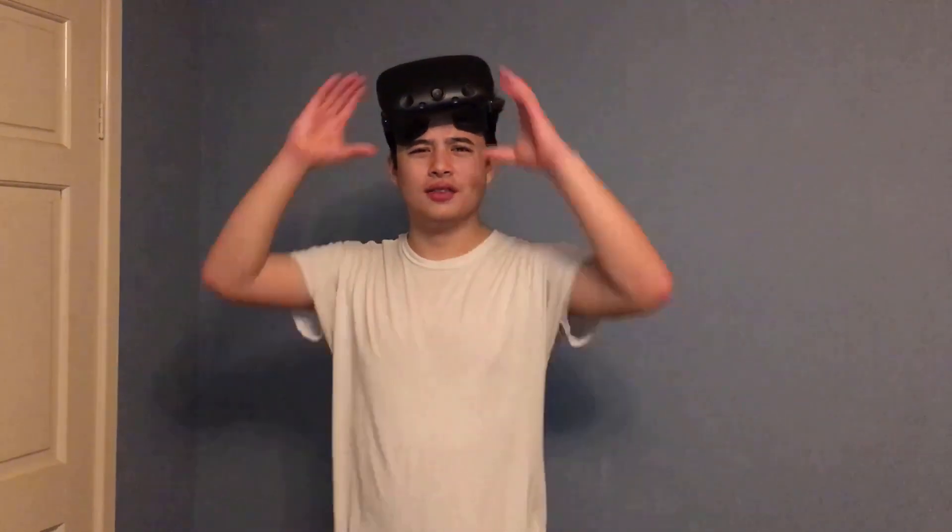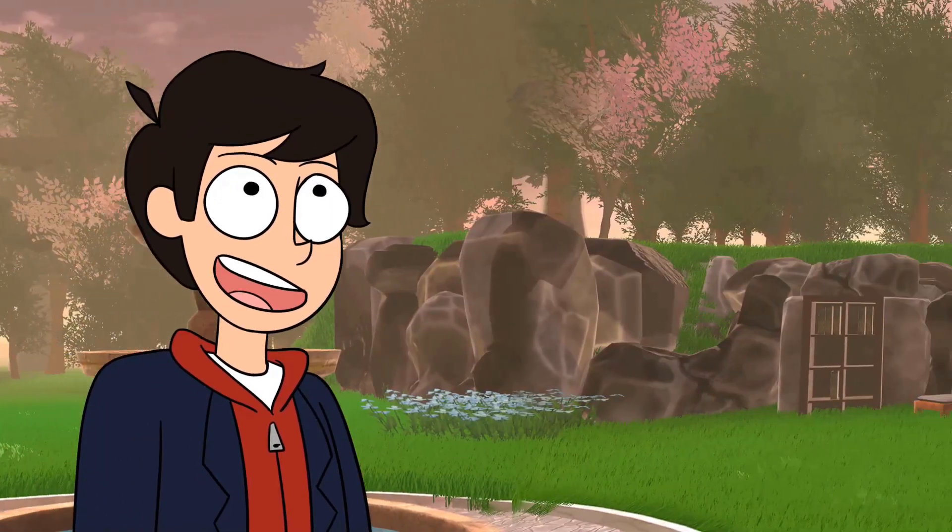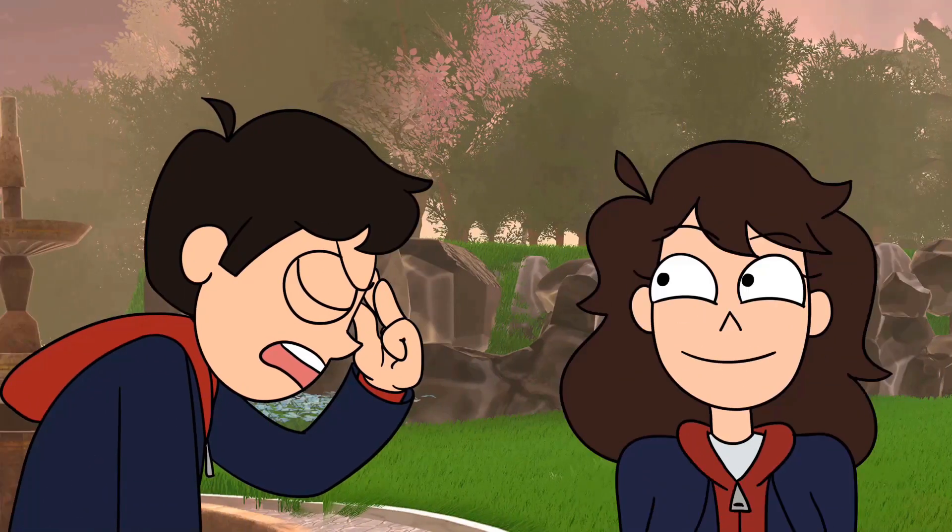Now we've got all that nerd talk out of the way, why don't we go and try VR for ourselves? This isn't the game I loaded up. Damn, this place is amaz— goddammit, you're here as well.